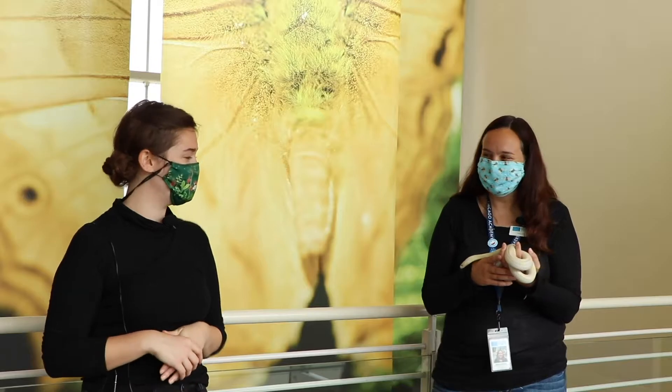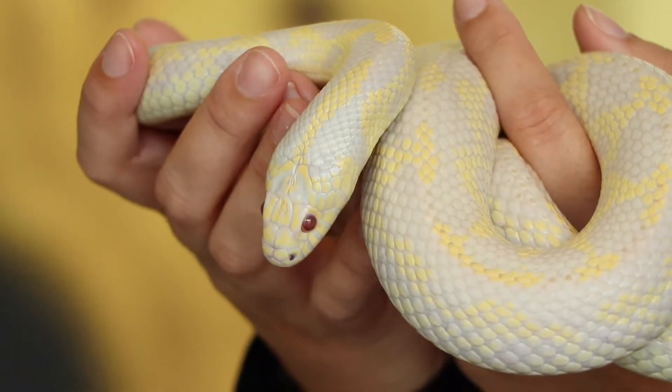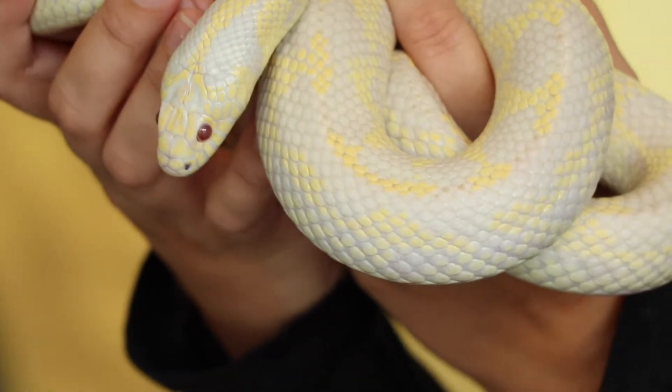We're here with Marjorie. Marjorie, who do you have with you? I have Fang, the California kingsnake here with me today. So Marjorie, if you were looking for a California kingsnake out in Illinois, what kind of habitat would you look for and would you even find one?